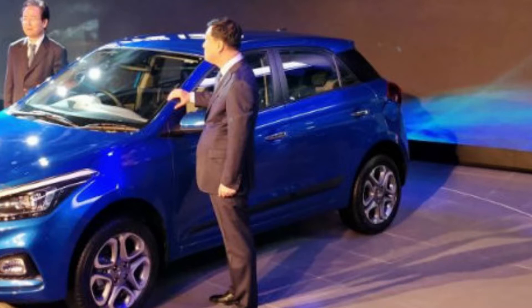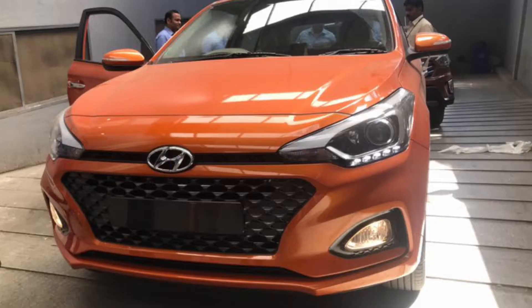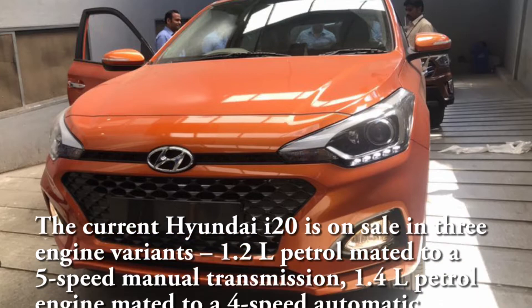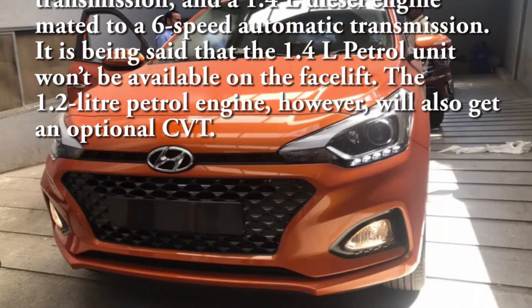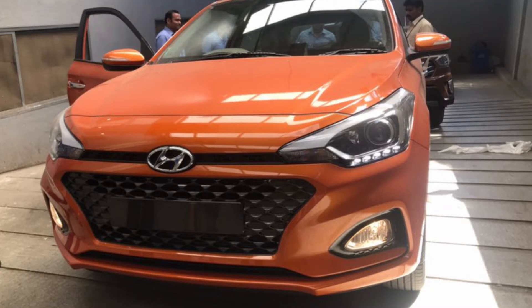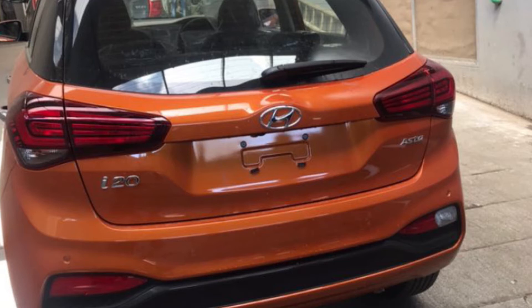In this video I am going to show you the new Hyundai i20 facelift. This car has launched and you will see it at the Auto Expo. Its price is 5.34 lakhs. I want to show you the new fog lamps, new alloy wheels, stylish bumpers, bigger tail lamps, and new tailgate. I will also show you the review at the Auto Expo.